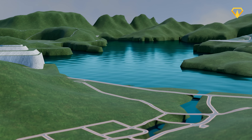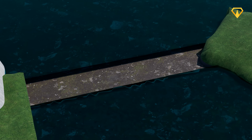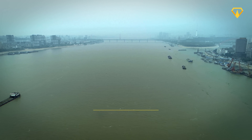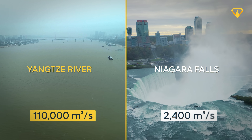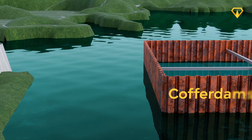To construct a dam, you need solid bedrock and a dry riverbed, which means you first have to change the course of the river itself. And with a huge river like the Yangtze, that was no small task. At peak flow, it unleashes 110,000 cubic meters of water every second — that's over 40 times more than Niagara Falls. So to start gaining control, engineers had to create temporary barriers known as cofferdams.